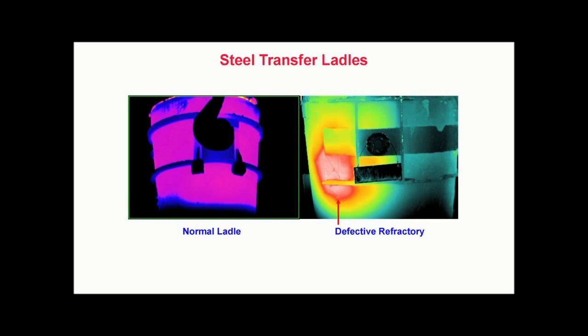Left undetected, a failure of the refractory can cause molten steel within the ladle to melt a hole in the ladle shell and release tons of molten steel onto the factory floor. In this case, thermography provides early detection that helps to avoid catastrophic failure and personal injury.